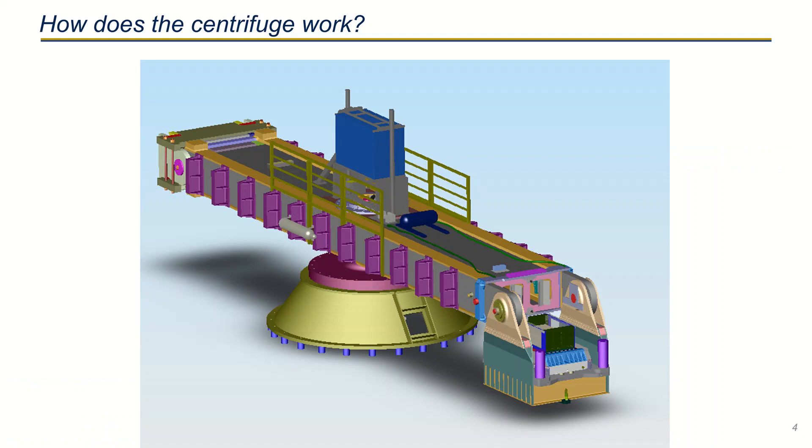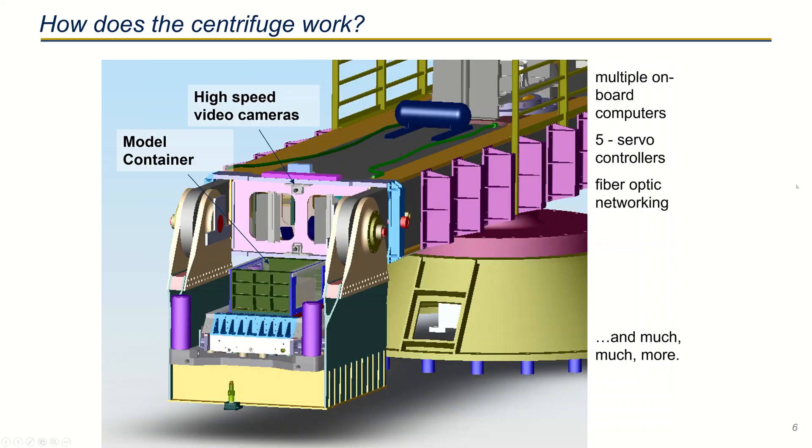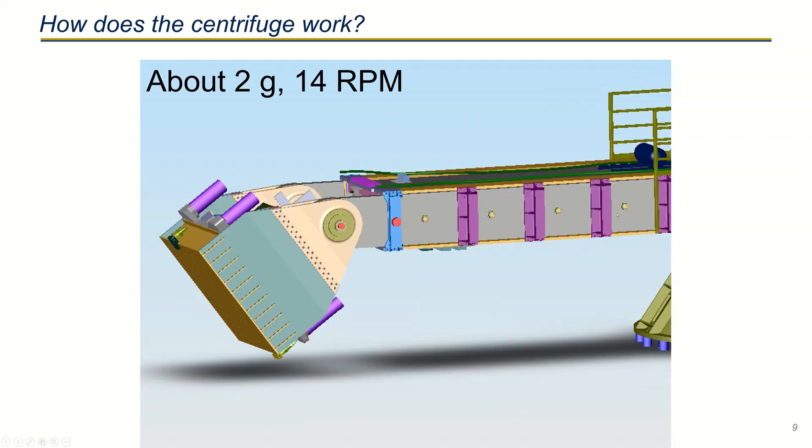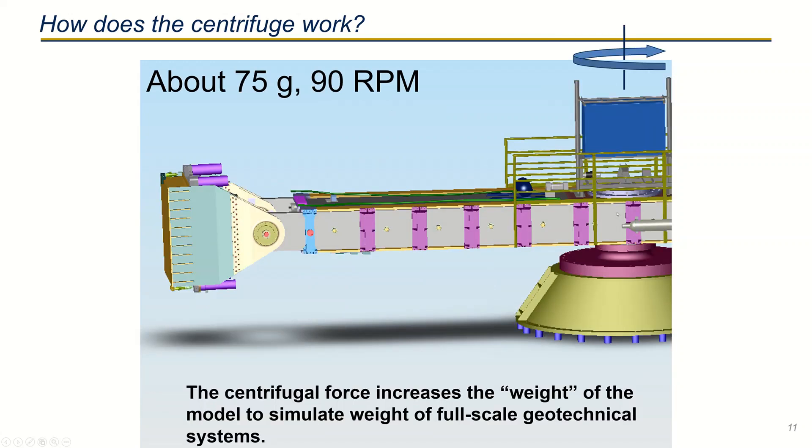For those of you who have not seen how a centrifuge operates, here is a sketch of the nine meter centrifuge. The centrifuge rotates around this spindle, which is shown here in the center. As you rotate faster and faster, the bucket starts to tilt up, and when you get to 75 Gs the bucket is near vertical.